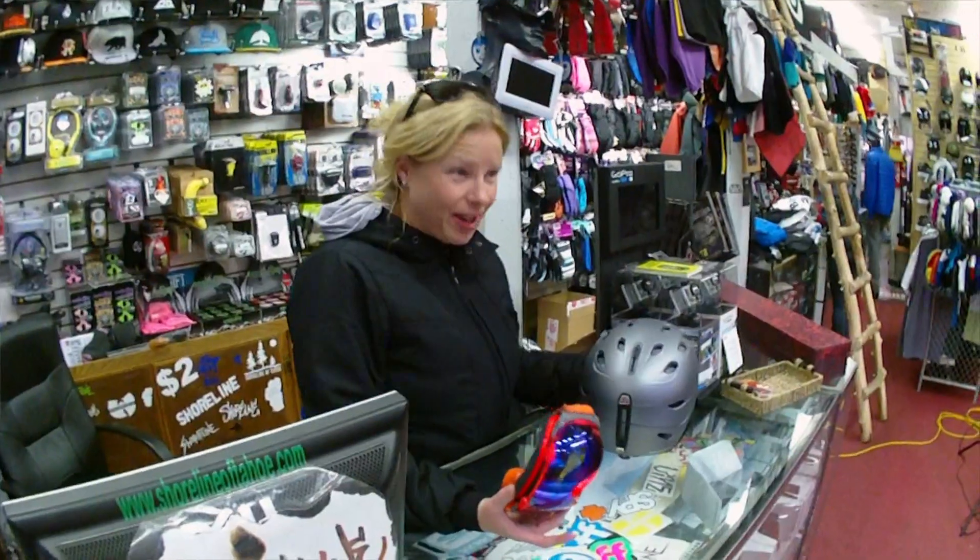Hi, this is Shannon with Smith and I'm here at Shoreline of Tahoe this afternoon. I'm really excited to show off the new Transport Helmet — newest from Smith, extremely lightweight, great colorways.